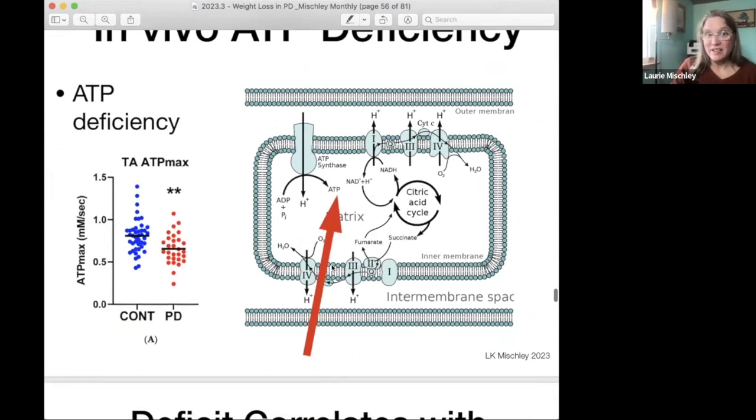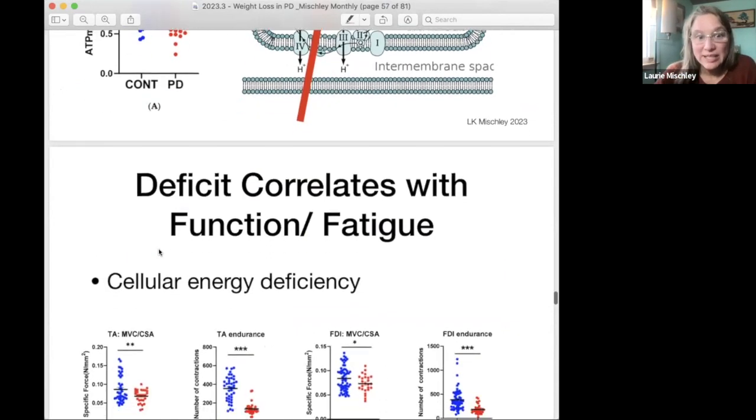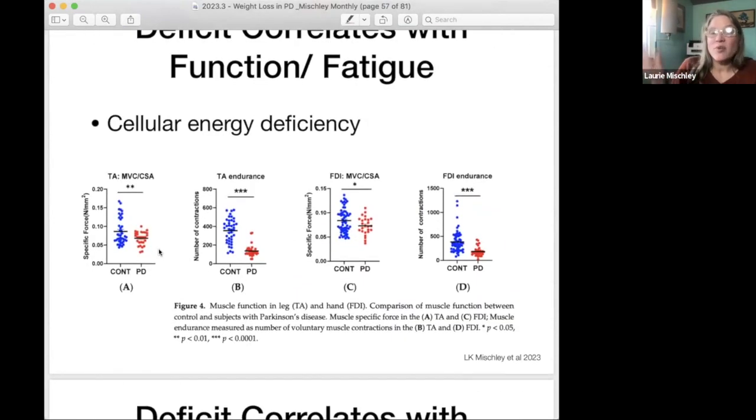We see it here with ATP. At the end of the day, ATP is the currency that cells use to function. This is how much energy a typical non-Parkinson cell makes. This is how much energy patients with Parkinson's make. So there is an energy deficit — you are coming to the table 15% to 20% depleted. And what we see is that depletion is also associated with less endurance and strength.